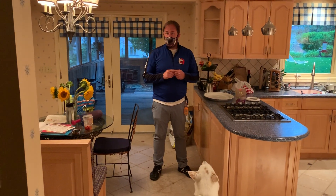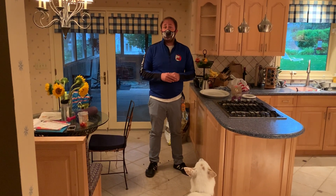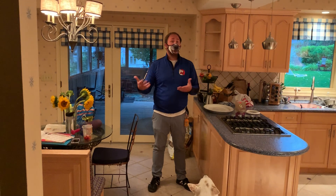This handsome fellow right here is Louie. I'm David. And these are some tips and tricks you can use if you have a dog that likes to invade your personal space when you're eating or preparing food in the kitchen.